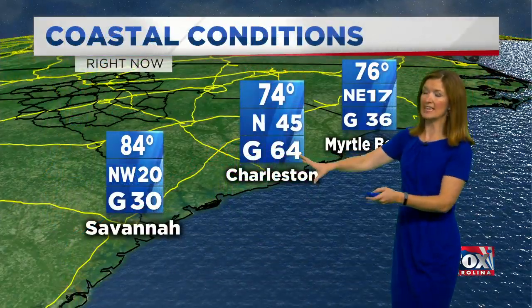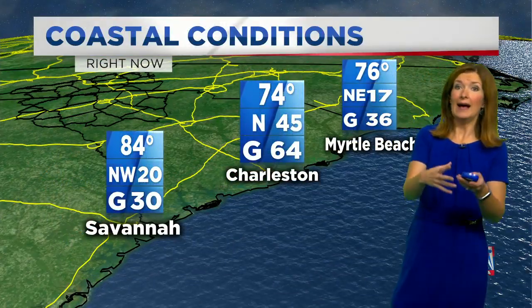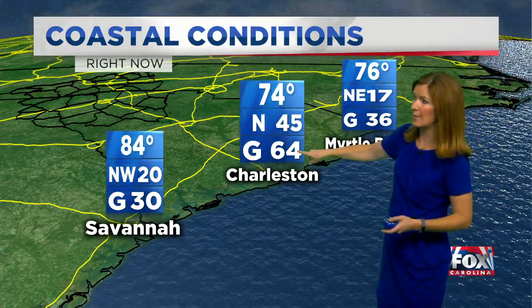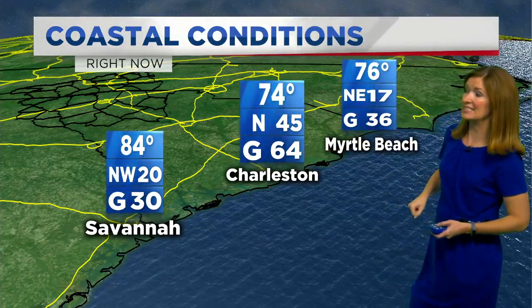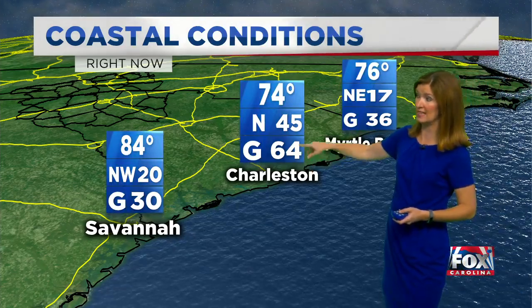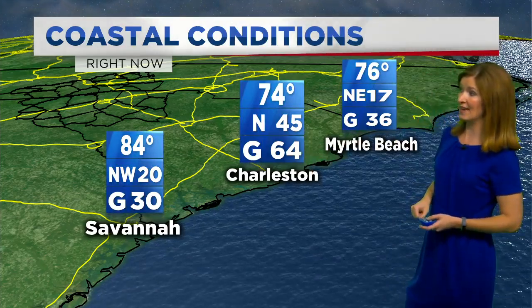Here's a look at those winds again. The 78 mile per hour gust and the 74 — those were brief. The ones happening more consistently are at 64 miles per hour — strong tropical storm force winds — and it's constant at 45 in Charleston. Wind has been picking up across Myrtle Beach.